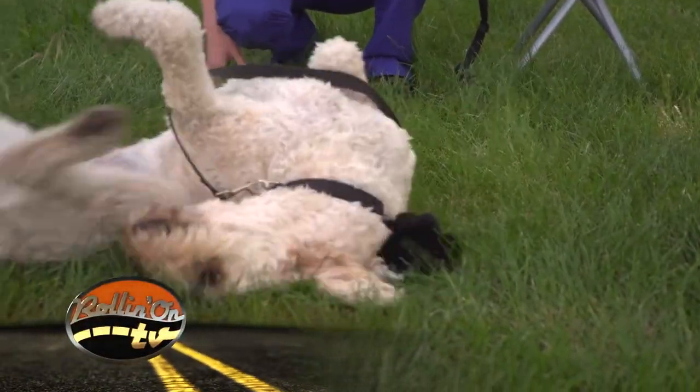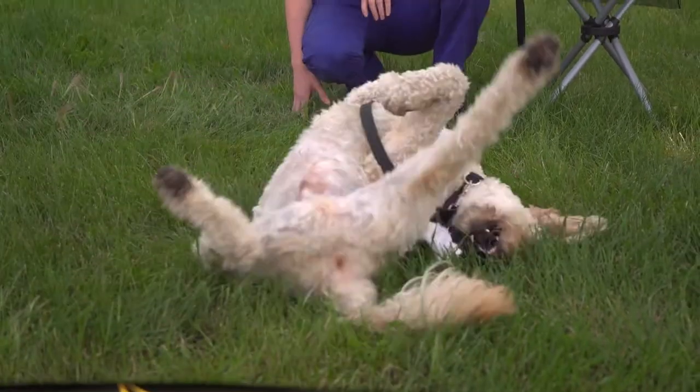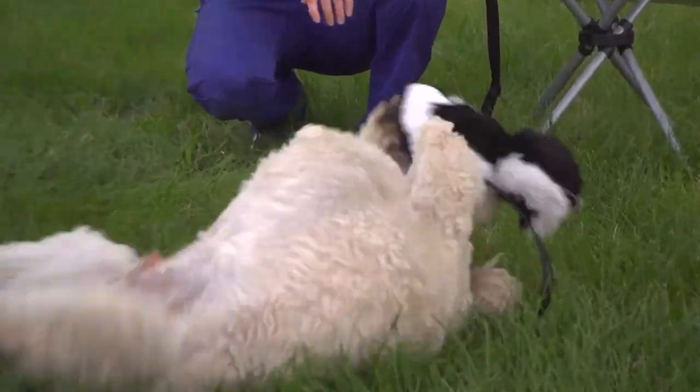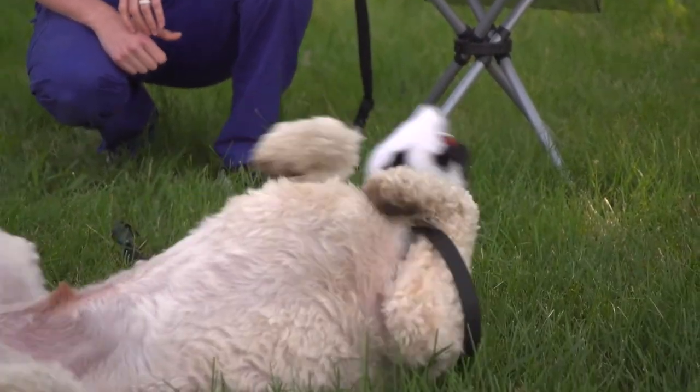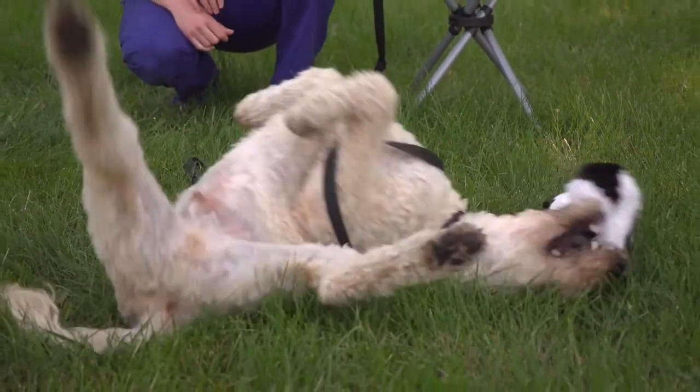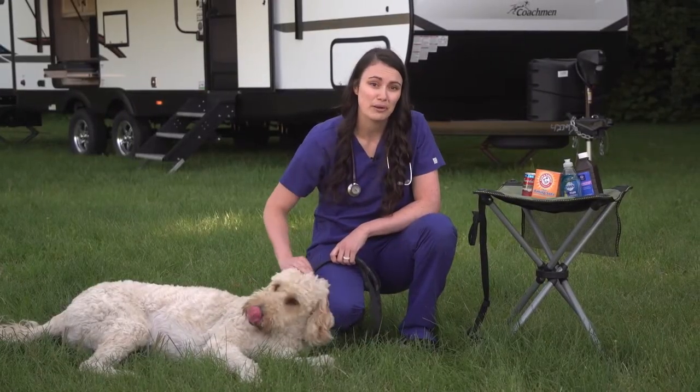If enough of the spray was ingested, it can sometimes lead to anemia, or decreased red blood cells, as the spray can be toxic. This is uncommon, but if your pet is lethargic or weak with pale gums, get them to a veterinarian right away.